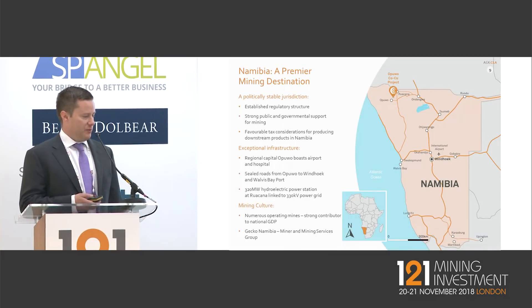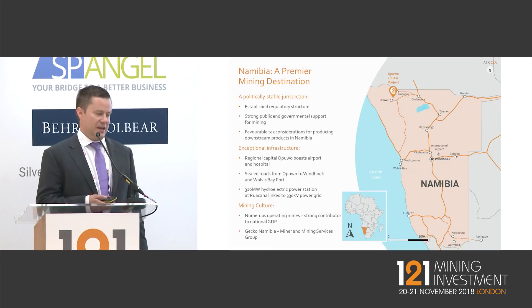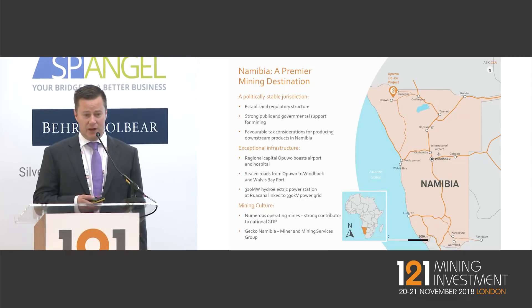Namibia — a key attractive attribute of this project is its location there. We have a similar type of geology in Namibia to what you see in the Copper Belt. But in our view, and certainly in the market's view, Namibia is a far superior destination for developing a large, long-life, reliable project and a long-term supply of cobalt.